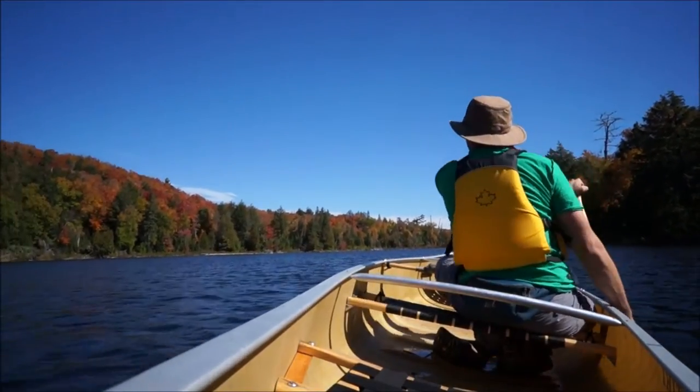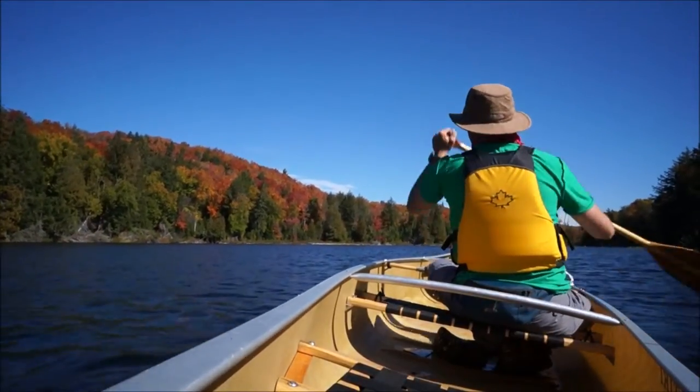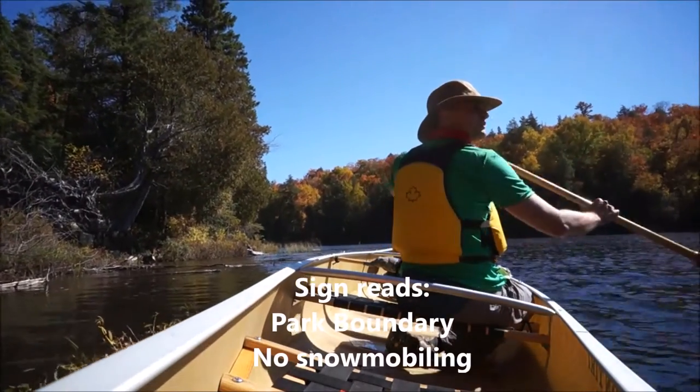I think I see it — I swear this was not staged. There it is, straight ahead. No snowmobiling. Well, it is tempting — the weather is right for it.